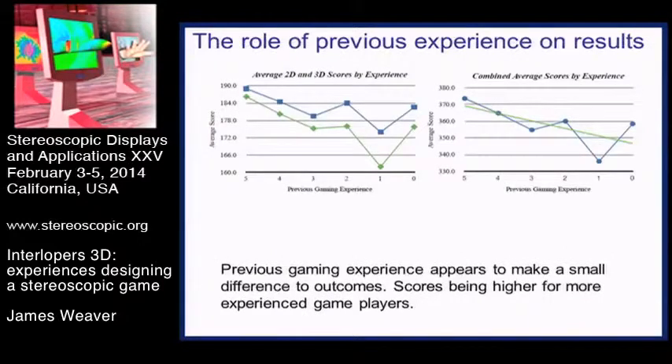We also asked participants how much previous experience they had playing games of any kind. Those with more gaming experience tended to get better scores, perhaps not surprisingly. There was an almost constant difference between people regardless of gaming experience, but there were not equal numbers at each experience level - quite a lot with some gaming experience and quite a lot with none - so it wasn't really a fair comparison.